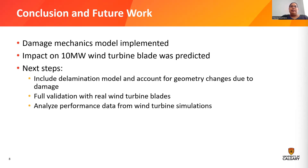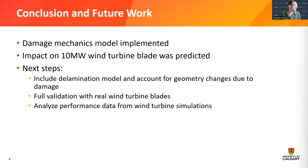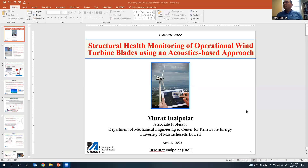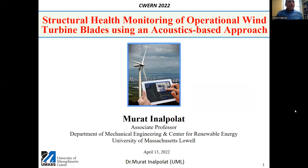To conclude: we implemented the continuum damage mechanics model within a 2D finite element analysis framework and began to look at the impact of fatigue loads on the 10-megawatt wind turbine blade. Next steps include adding a delamination model in addition to matrix cracking, accounting for geometry changes due to damage, full validation with real wind turbine blades and data, and analyzing performance data from HAWC2 to develop control strategies. That brings us to the end — thank you. Moving right along, we're going to jump to the University of Massachusetts. Murat, over to you.